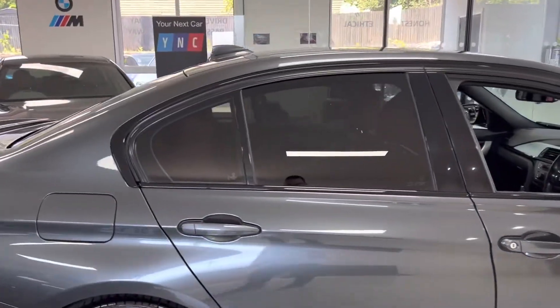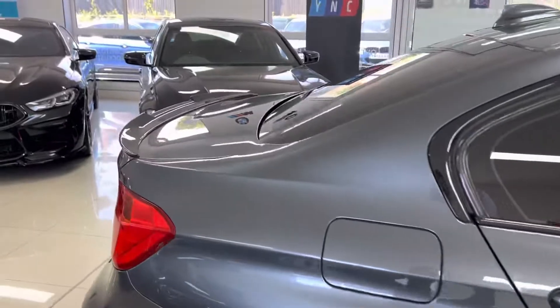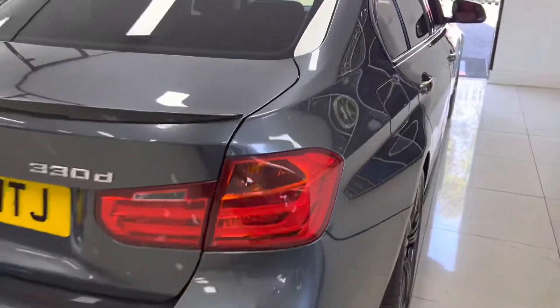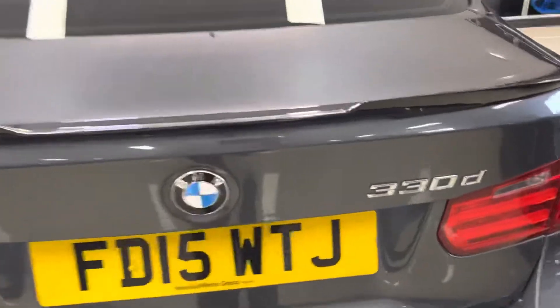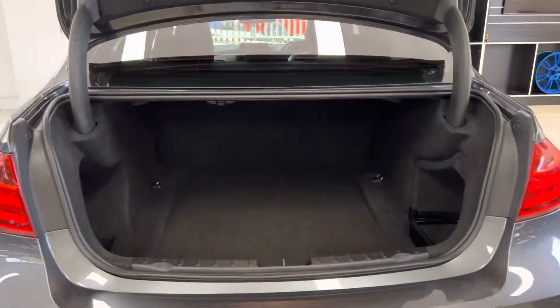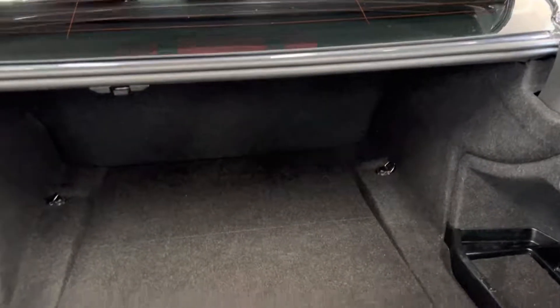There's rear sun protection glazing — a nice, clean, tidy example. At the back of the vehicle we've got the gloss black rear boot spoiler and matching rear diffuser, along with rear parking sensors. Boot space for a saloon — the 3 Series does offer fantastic boot room, as you can see in there, and again that's all been kept nice and neat and tidy.